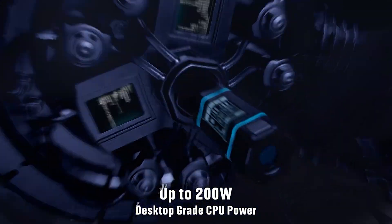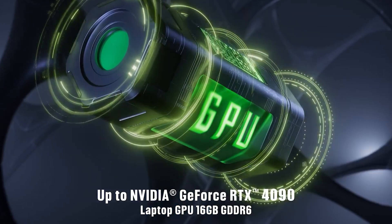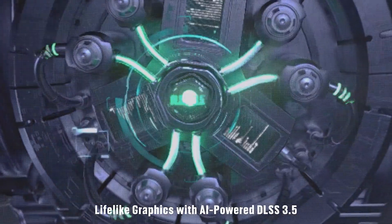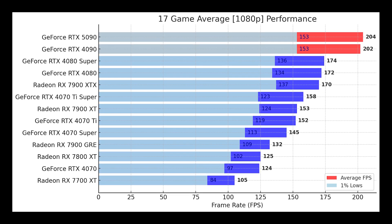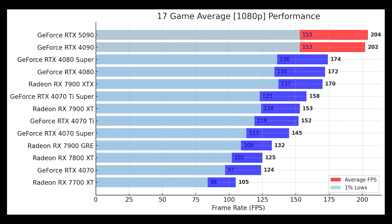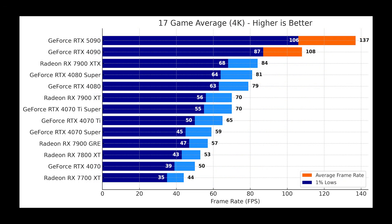Here's where things get interesting. We are looking at high-end graphics cards with very powerful GPUs and CPUs, but when we play at 1080p the CPU becomes the real limiting factor. The GPU isn't pushed hard enough at this resolution, which is why you don't see massive fps gains between these cards at 1080p — the bottleneck isn't the GPU, it's the CPU.